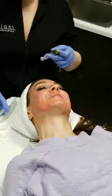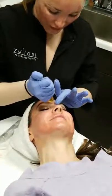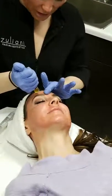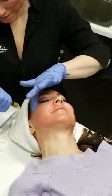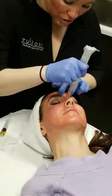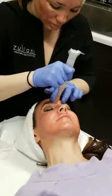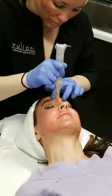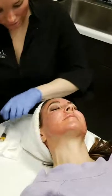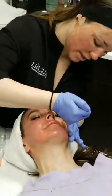Combo treatments are actually some of my favorite treatments. A lot of patients come in for BBL for sun damage and pigment. You can actually do microneedling right after a BBL. Sometimes patients say, 'I have the downtime right now — let's just do the best treatment we can today.' And I say, okay.